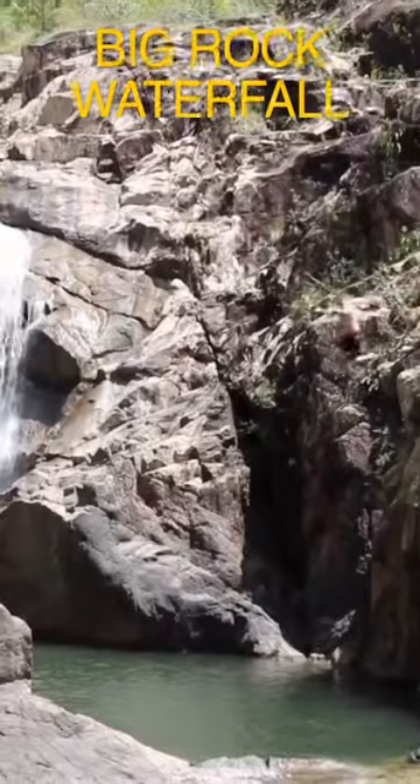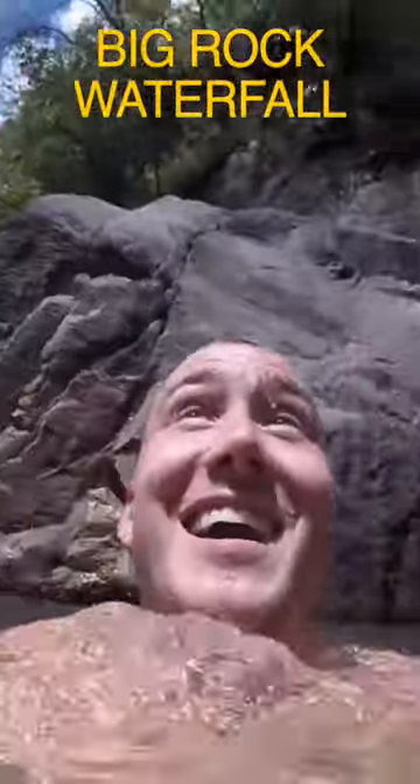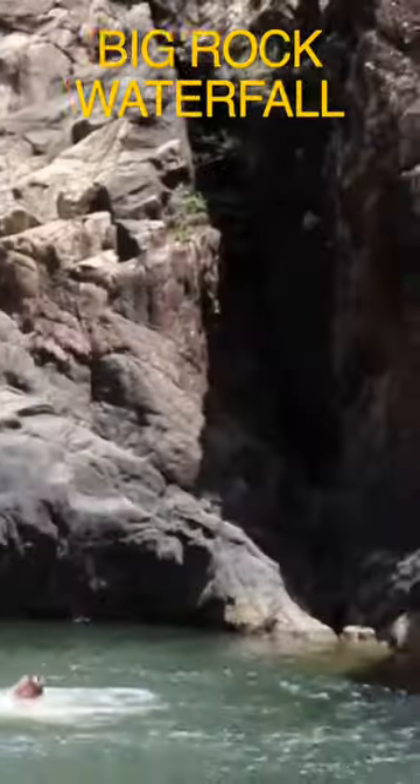And of course, number one, I got Big Rock Waterfalls. Jumping off that waterfall, seeing the views, having a couple of drinks there. Just make sure that you guys pick up your garbage after. That's it. That's my top five.